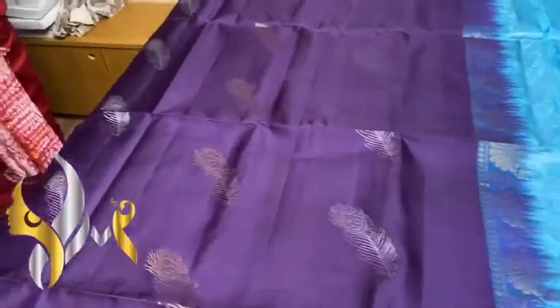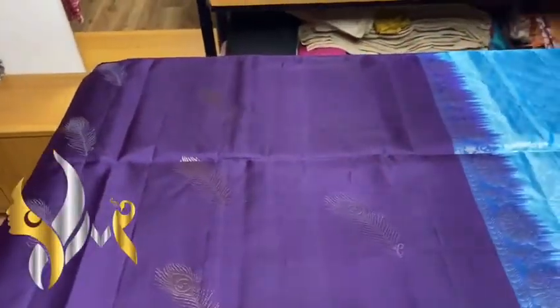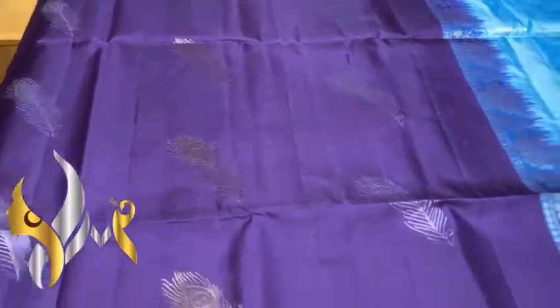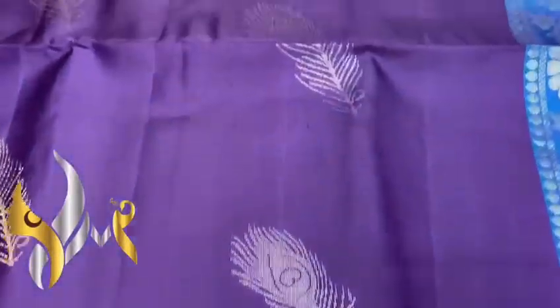We have a dark shade sari here — a dark purple sari, almost a naha palam color, jamun color — and we have a beautiful feather design.